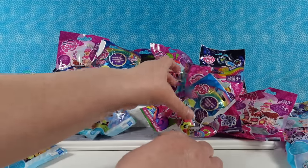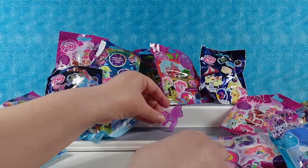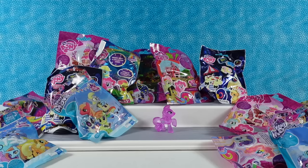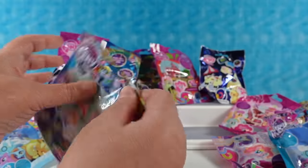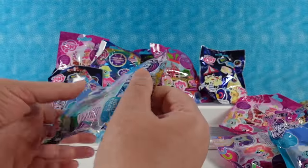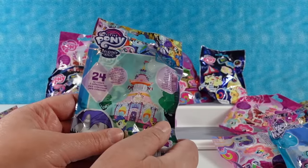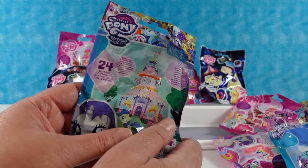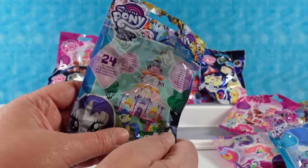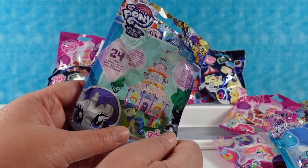Also, if you are thinking of purchasing anything from Amazon and you want to support the channel, there's a link in the description below. It'll show you some of our favorite things, and it doesn't matter if you purchase one of those or anything else on Amazon when using that link — we earn a small payment. You can buy My Little Pony blind bags on Amazon, though they're probably pretty pricey now because these are all out of print.